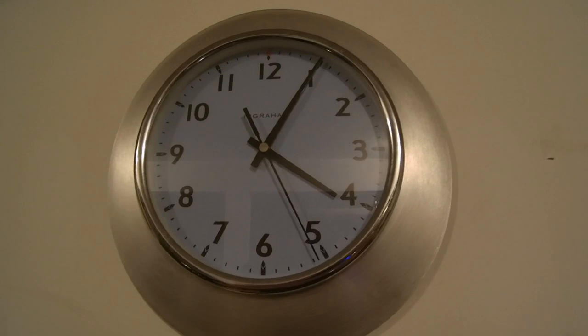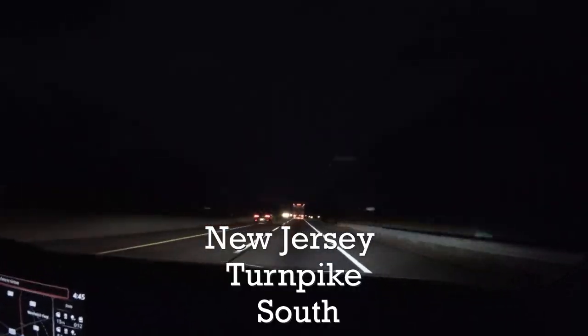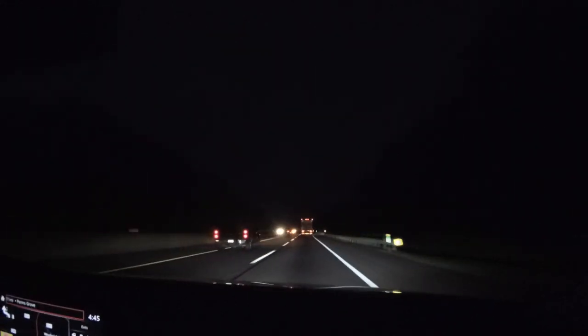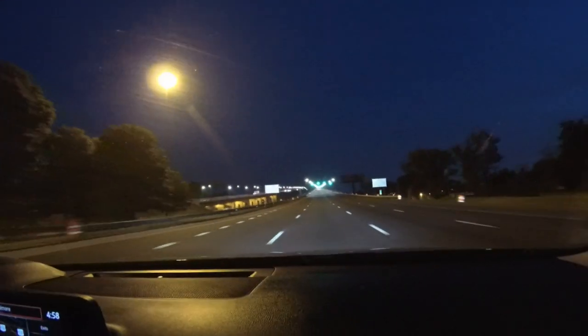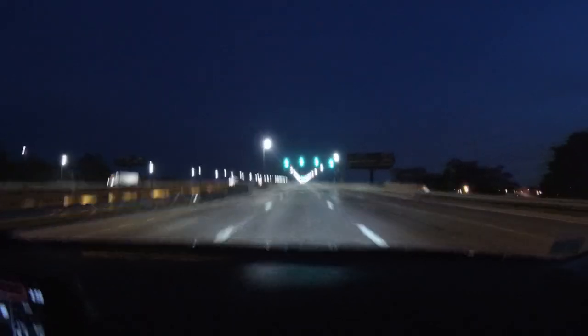Good morning! Today we're heading down to Myrtle Beach — come follow us as we drive down. The key point of going to Myrtle Beach is you've got to leave early in the morning to beat that Washington traffic. We're on our way, it's about 4:30 in the morning. Early start trying to beat that Washington traffic. We'll show you our little shortcuts as we go along.